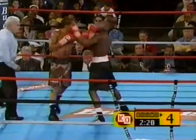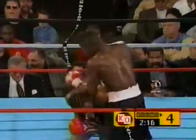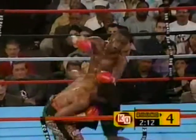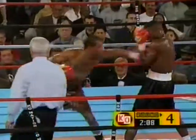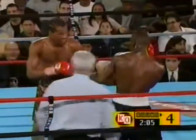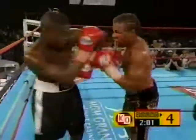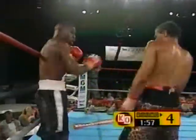He knows that tonight he has to do something special. First short right hand from Floyd Mayweather Jr., and he follows with a second one. Mayweather then lands a left hook. Burton is coming back also — he's got his moments, but not as often as Mayweather's moments.